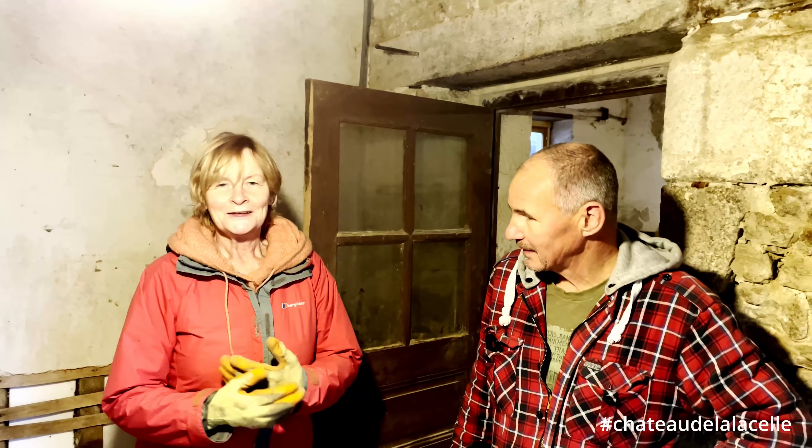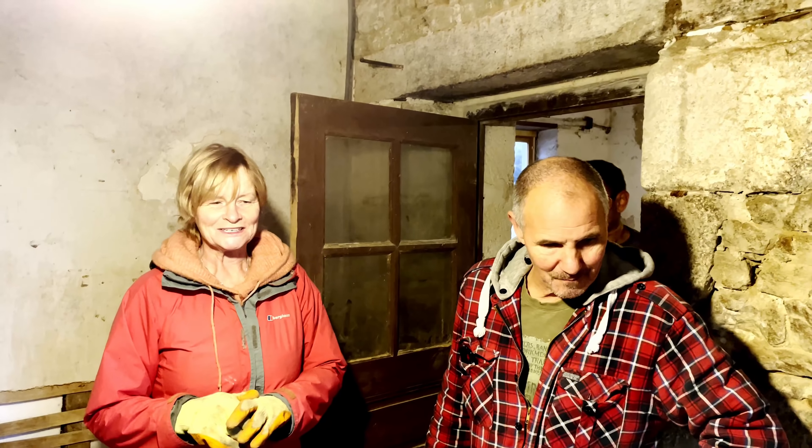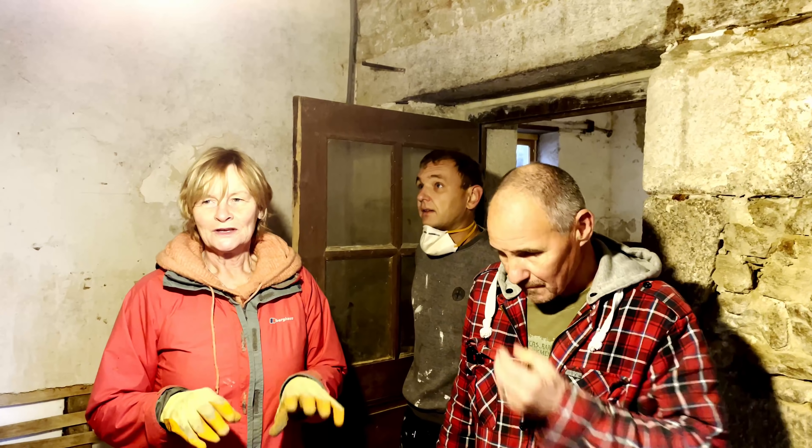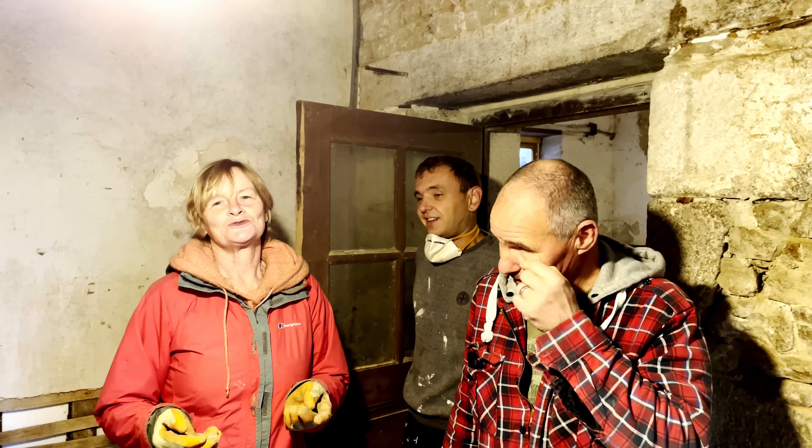OK, so here we go again. New year, new beginning. New bathroom, hopefully in the next couple of months — that would be fantastic. So this is the next job we're going to crack on with, beginning of January, to get a nice bath in for everybody to relax in.